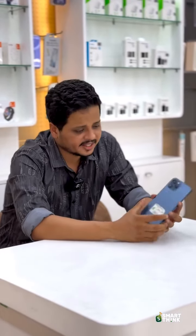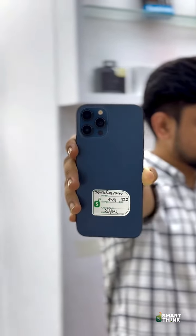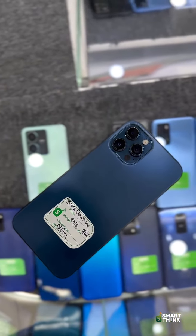iPhone 12 Pro Max is available at a very low price. The smart thing is low price. iPhone 12 Pro Max, blue color, 128GB, 86% battery, and the display part is a good design.